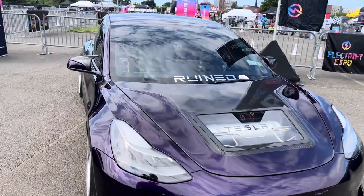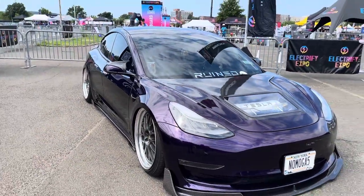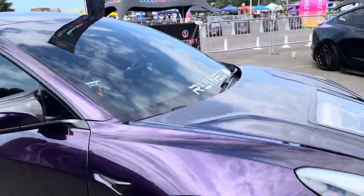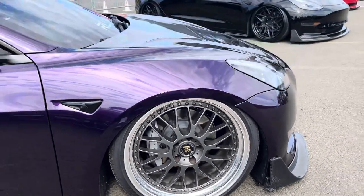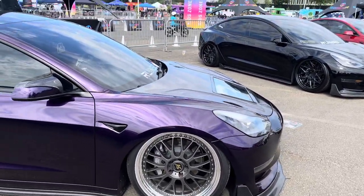Midnight Purple wrap all around. And he has VSXS wheels, 20-inch. Got midi tires — 245s in the front, 265s in the back. That's a big booty tire right there. He gets all the potholes, guys. Definitely all of them.